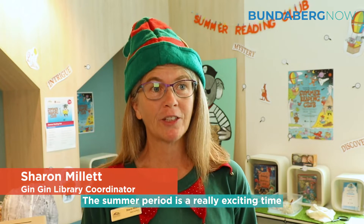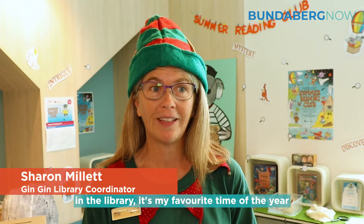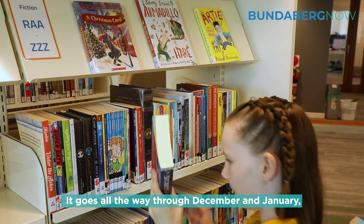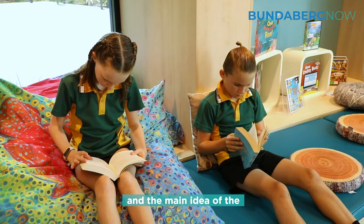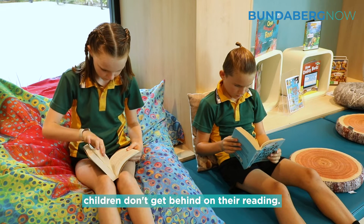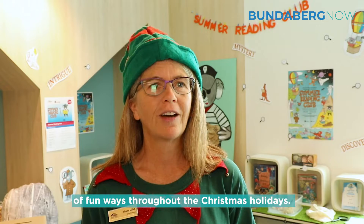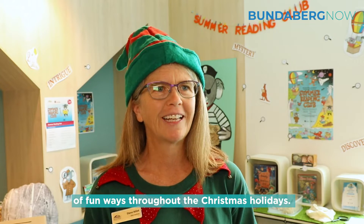The summer period is a really exciting time in the library. It's my favourite time of the year. We have the Summer Reading Club — it goes all the way through December and January. The main idea of the Summer Reading Club is so children don't get behind on their reading, so we encourage them to read in a lot of fun ways throughout the Christmas holidays.